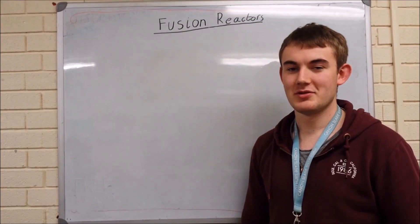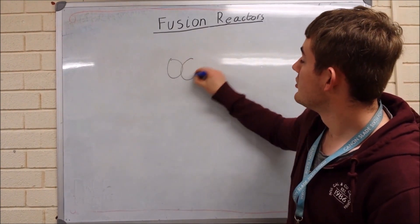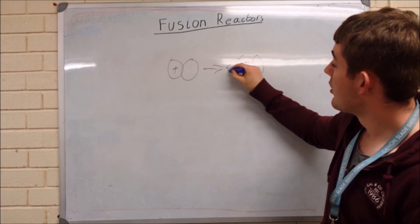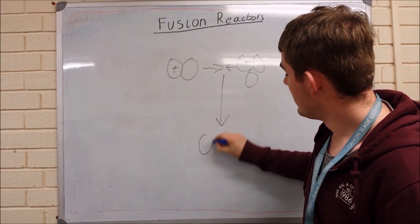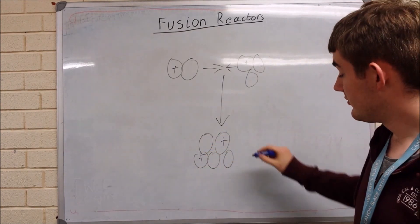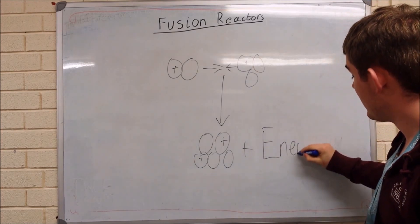Fusion reactors — how do they work? Well, there are two main fuels: deuterium and tritium, which come together with a massive amount of kinetic energy and form helium out of the top. It also forms lots of energy, which is the part we're interested in.